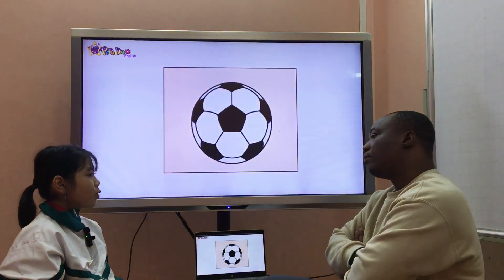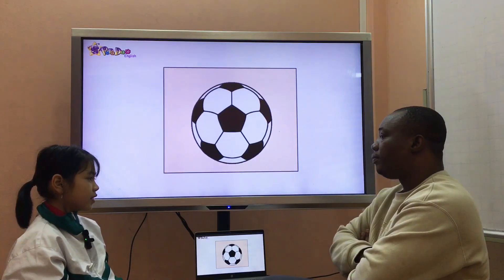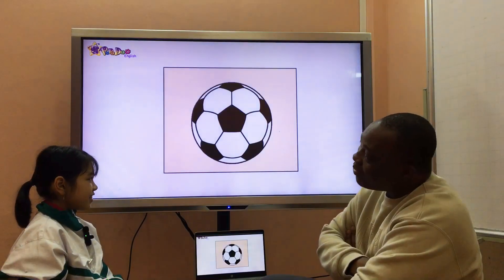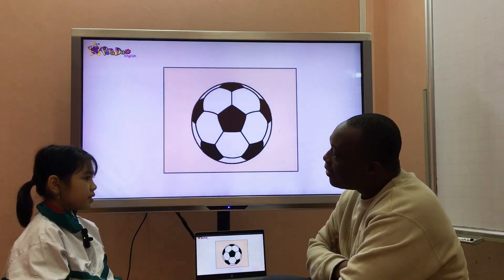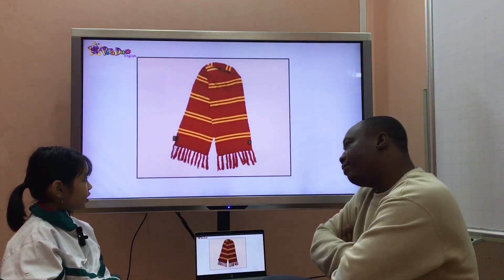What's it? It's a ball. Can you play football? Yes, I can. Really? Yes! What's your favorite sport? My favorite sport is badminton. Badminton — that's so nice!